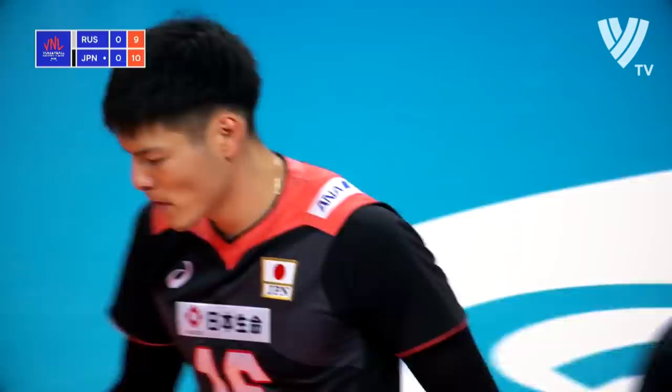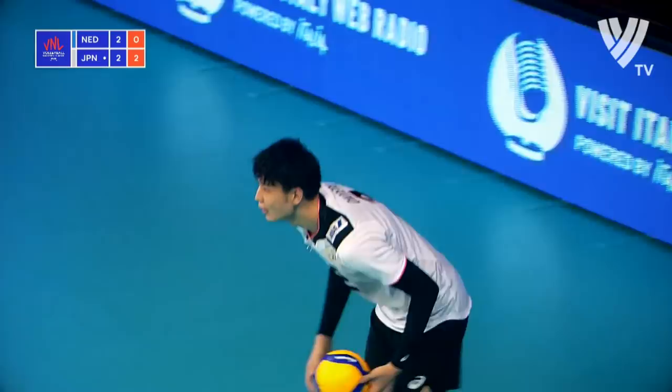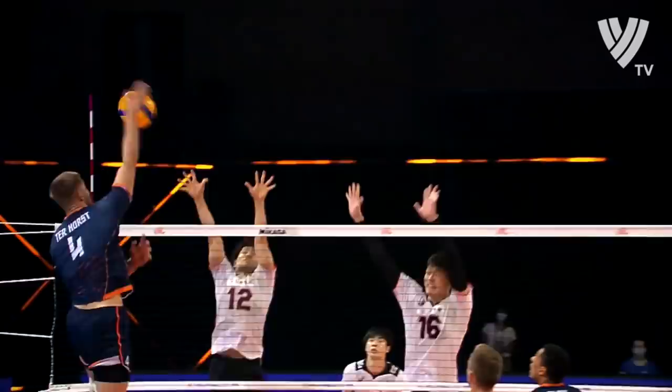Good swing through the middle. Russia know they're going to have to serve better than that to deny Japan that opportunity. Targeting the right side of court this time, and Terhorst is blocked out. The Japanese looking like a totally different team, even from the first time.